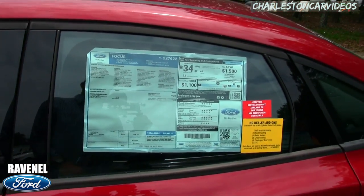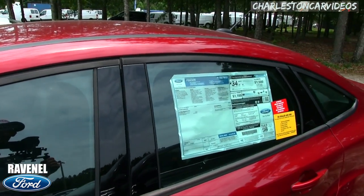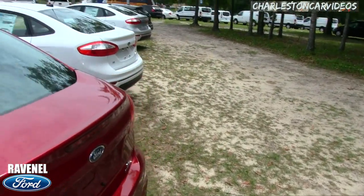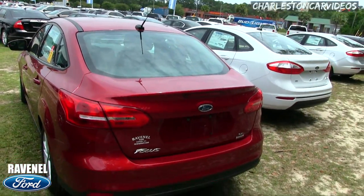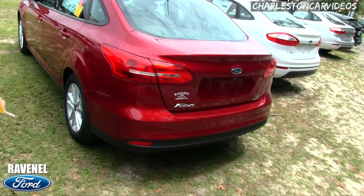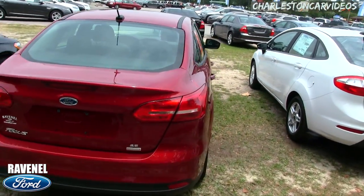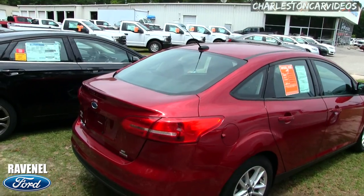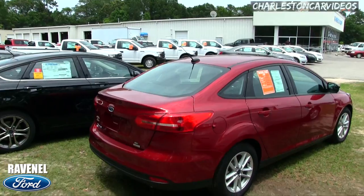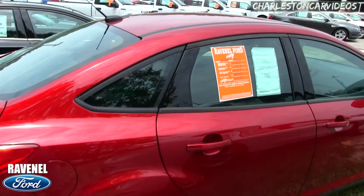A lot of dealerships put an 'addendum' sticker on every new car with accessories that can add $2,500. We don't do that here. If you didn't want those accessories, you'd have to negotiate and haggle, the car goes to the shop to remove them — it's not fun and it makes the buying process longer. We've solved that problem with easy car buying at Ravenel Ford. If you want accessories, head over to the parts department and buy them, like you did 20 years ago.